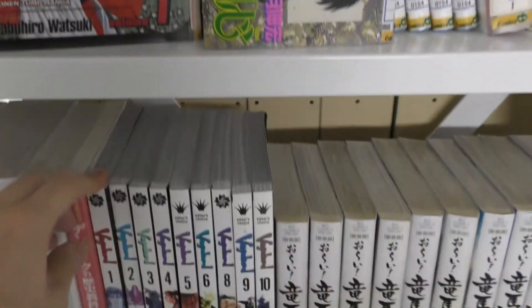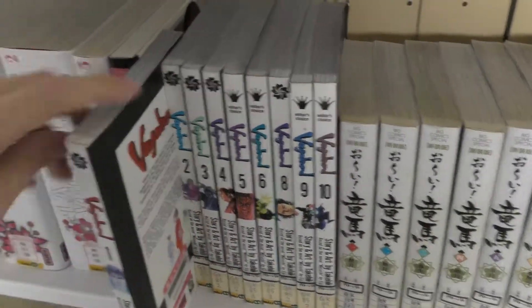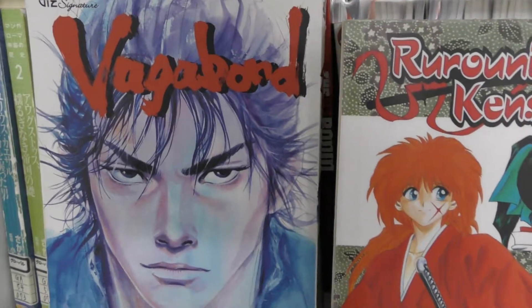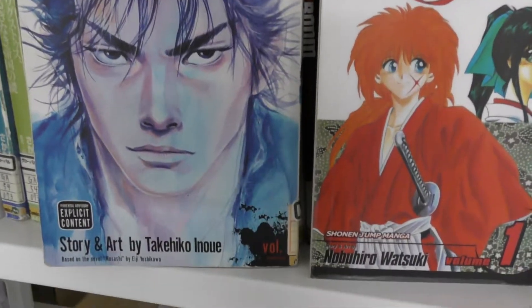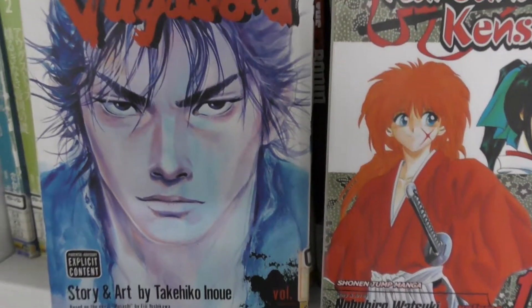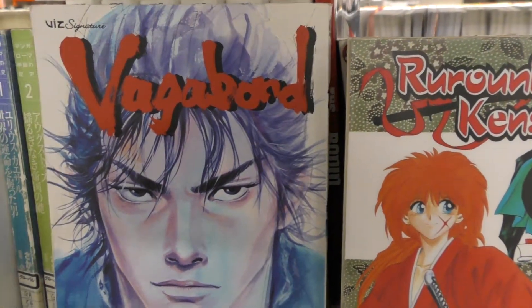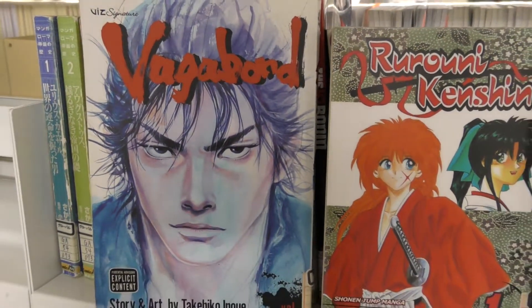Another really good manga about samurai — though here we have only the English version — is Vagabond by Takehiko Inoue. It's the story of Miyamoto Musashi, one of the most famous swordsmen of Japan during the Edo period.